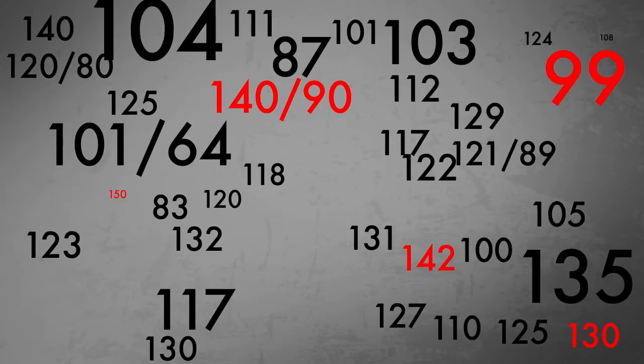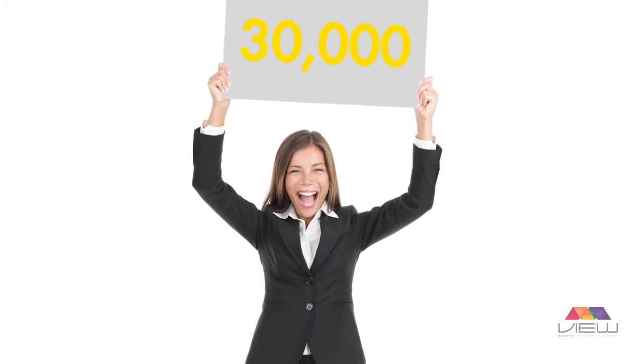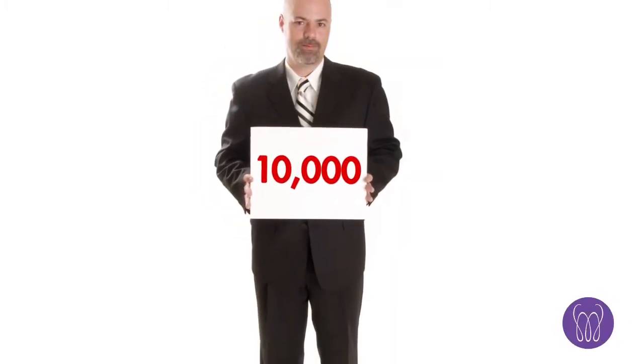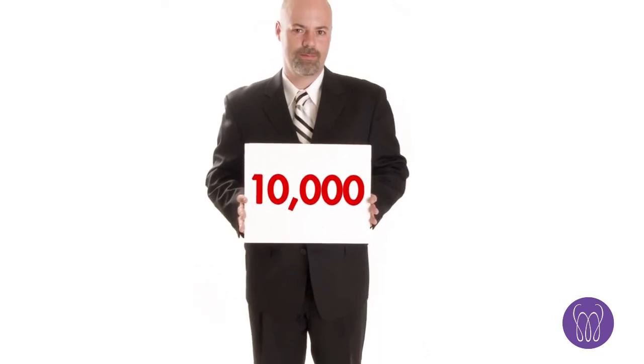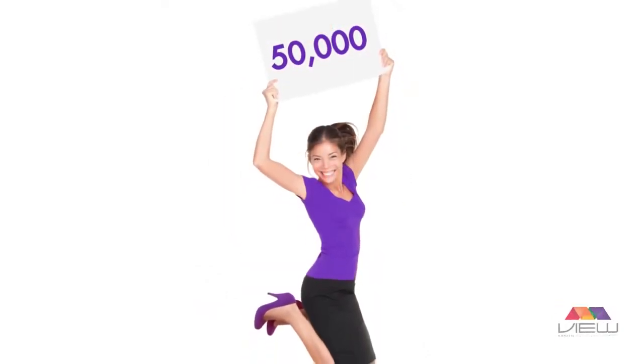You know the numbers, but do you know the score? When you want to know what's going on inside your body, one of the most important health scores to know is your life score — the measurement of antioxidant activity in your skin.